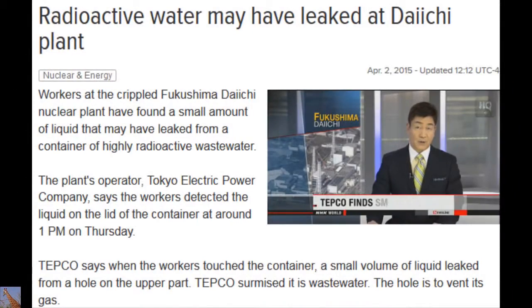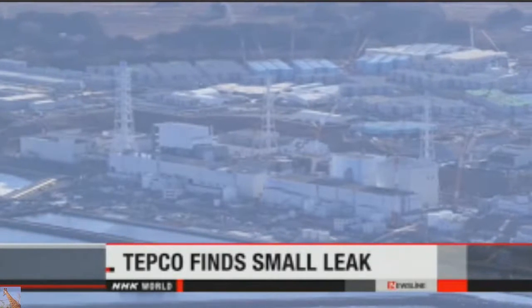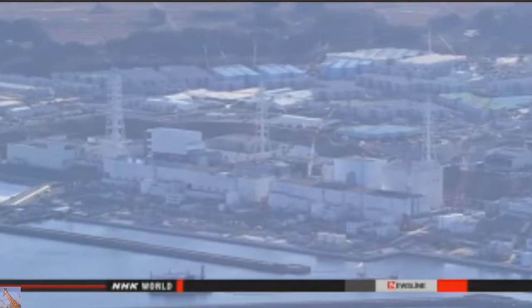Workers at the crippled Fukushima Daiichi nuclear plant have discovered a small amount of liquid that appears to have leaked from a container of highly radioactive wastewater. Tokyo Electric Power Company officials say when workers touched the container, a small volume of liquid leaked from a hole in the lid.